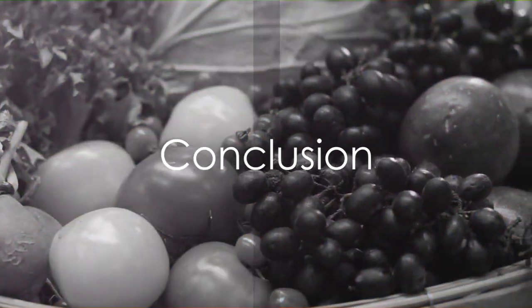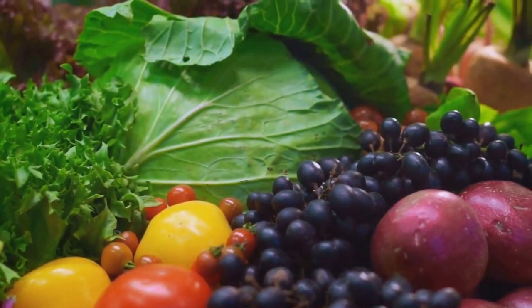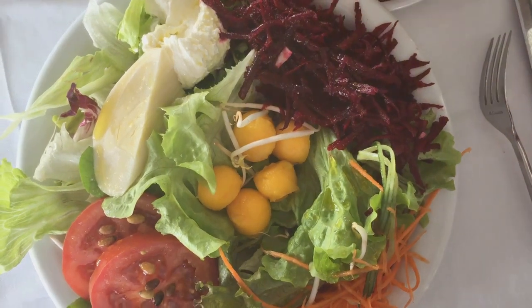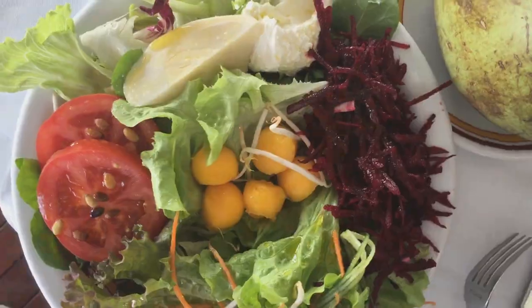Incorporating these liver-friendly foods into your diet can help support optimal liver function and promote overall health. Remember to pair them with a balanced diet and lifestyle habits conducive to liver health for maximum benefits. Always consult with a healthcare professional before making significant dietary changes, especially if you have existing liver conditions.